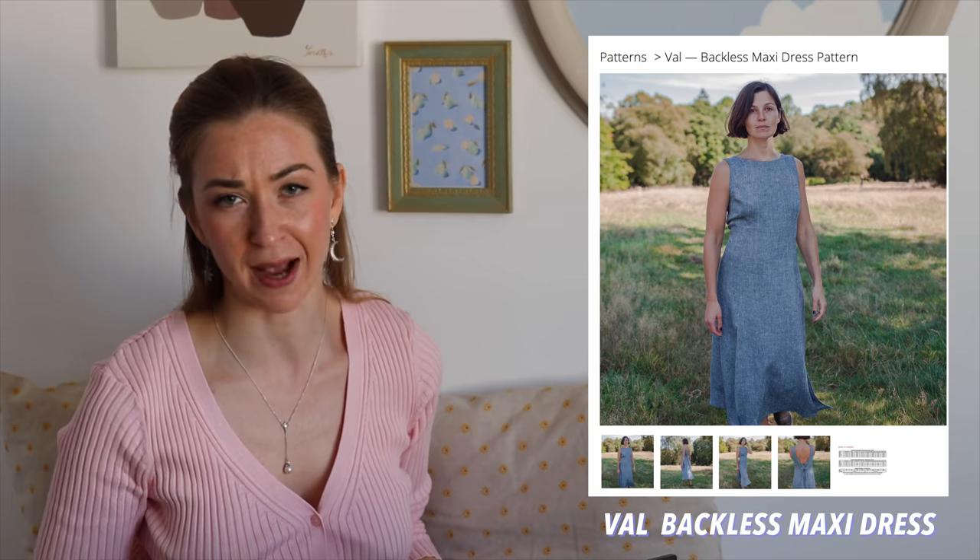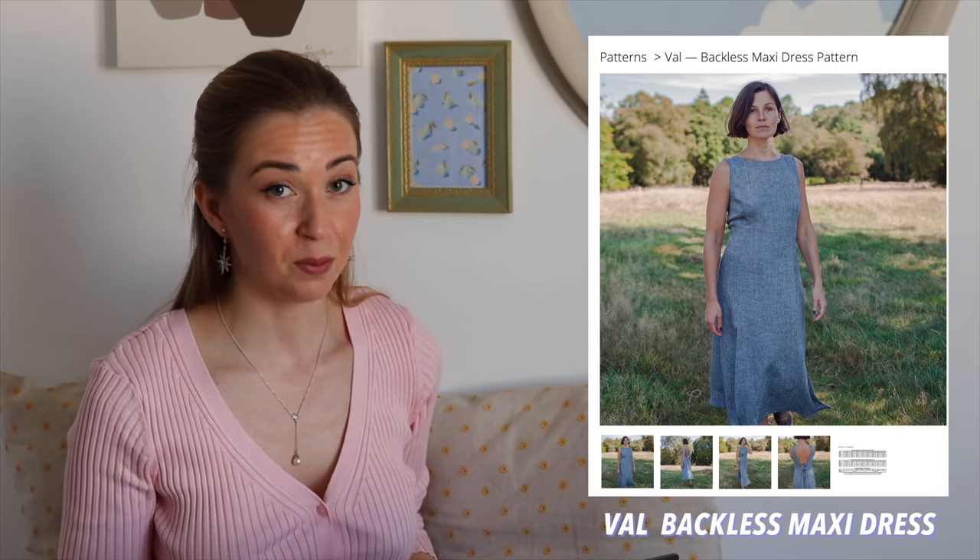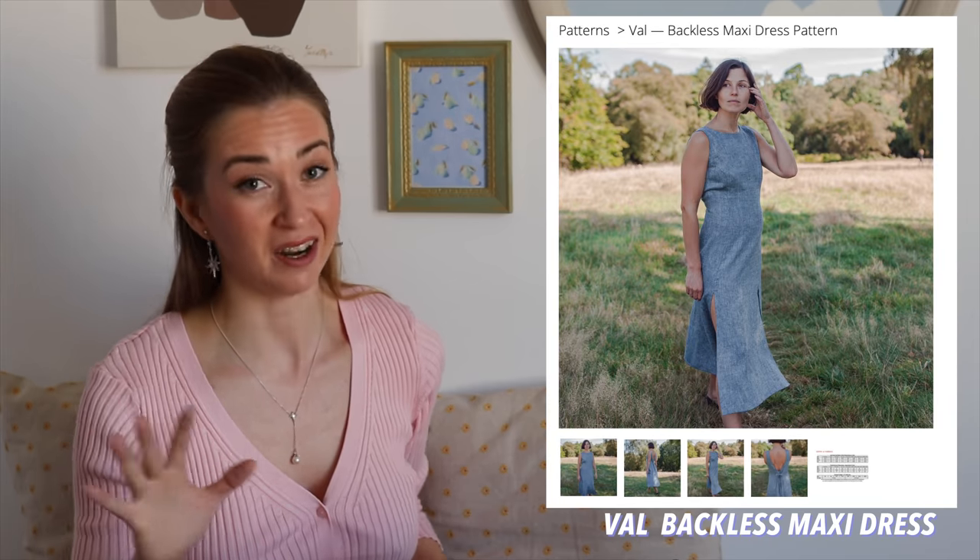I am here today to tell you about 30 free patterns — yes, you heard correctly, 30 free patterns that I found online, completely free for everyone to download. I'm talking about PDF patterns. The first company is called Fabric Store. The first pattern that caught my eye was this amazing dress called the Valve Backless Maxi Dress. It's really simple but very, very elegant.